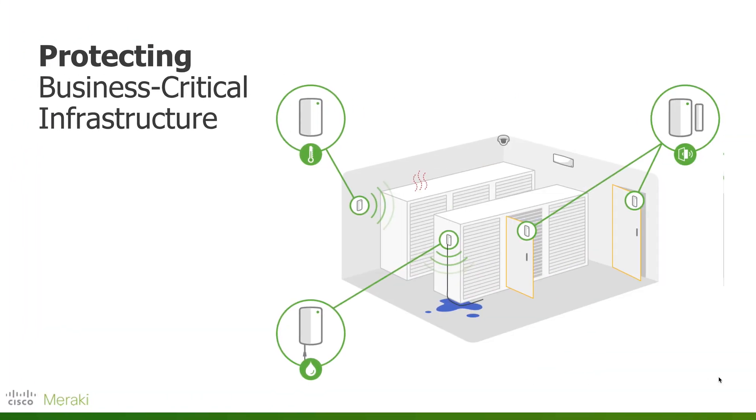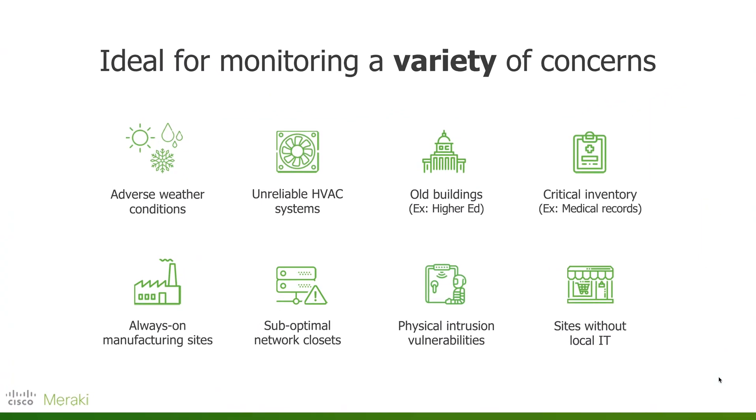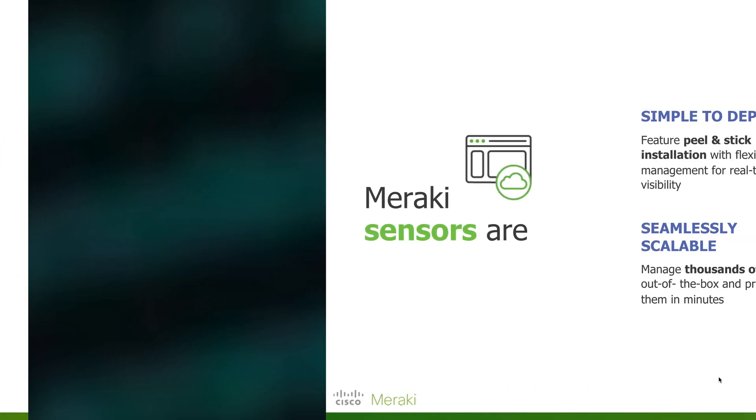Protecting business-critical infrastructure is a must. Deploying these sensors is very simple — it literally takes minutes. You can stick it to the side of a door or wall, and it will automatically make its connection. This is ideal for monitoring a variety of concerns, whether you're looking at unreliable HVAC systems, assets in an older building, or adverse weather conditions. You can easily set up these affordable sensors to work on your behalf 24/7.